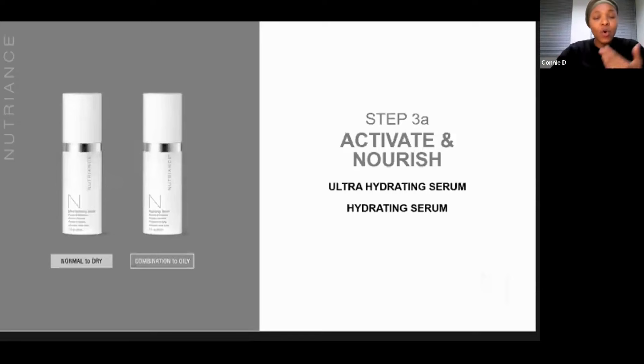Starting with part A, which features serums. Serums are kind of like concentrated moisturizers, designed to penetrate the skin and deliver the nutrients to activate your cells. We've got a hydrating serum for combination to oily skin, and then an ultra-hydrating serum, which makes a lot of sense for normal to dry skin. So you get this ultra-hydrating action for those with drier skin. Let's look at some of the botanicals and benefits you get from having these particular serums in the system.